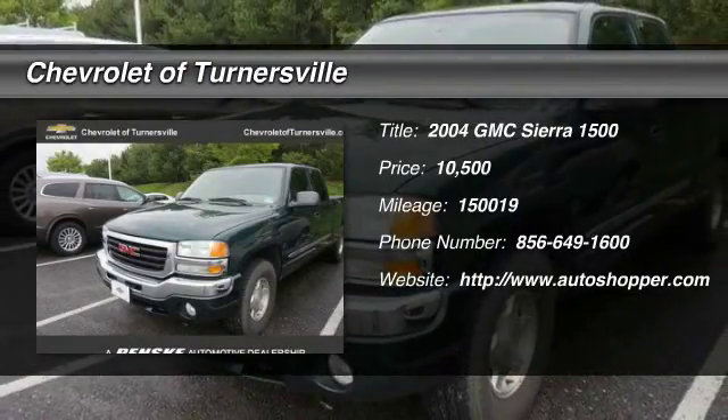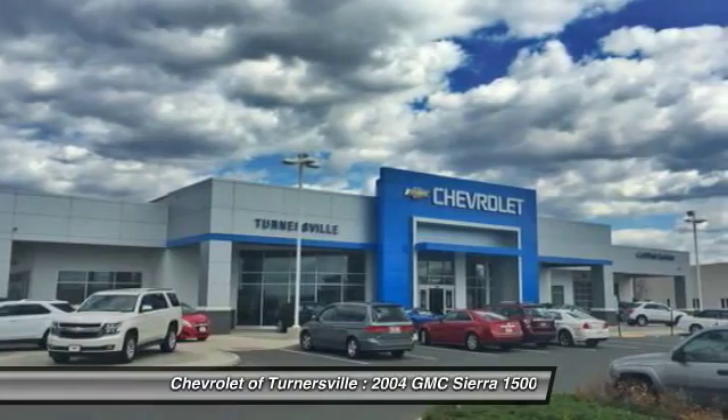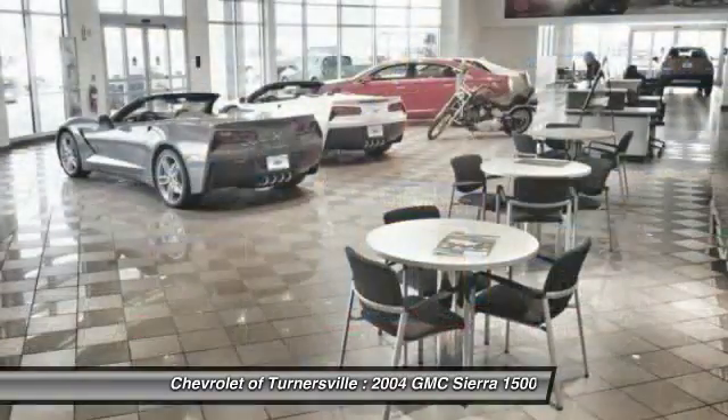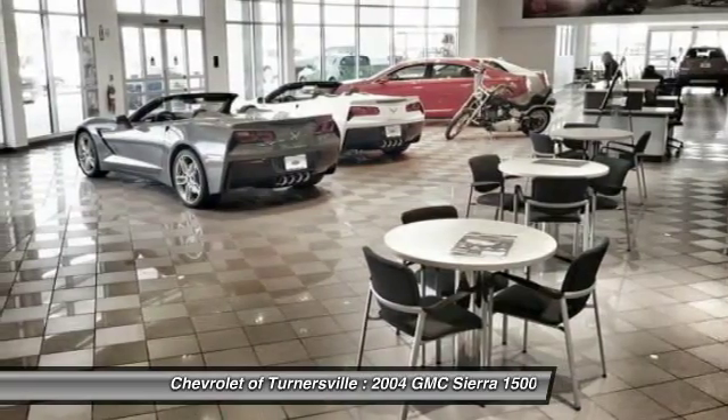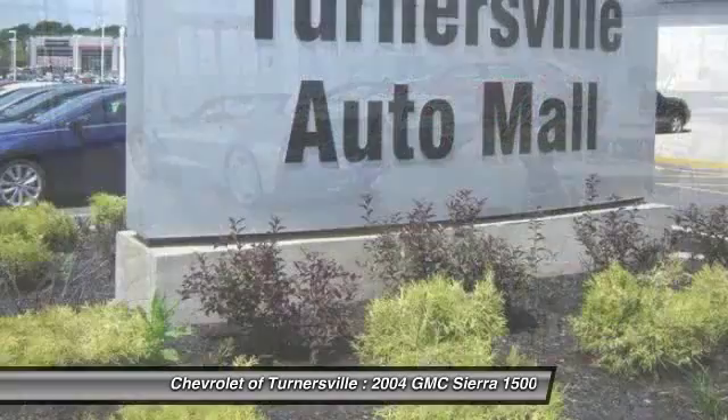The 2004 GMC Sierra 1500. The Sierra 1500 offers a 5-star frontal and side crash test rating, and a combination of mechanics and aerodynamics that give it better conventional V8 fuel economy than any competitor.